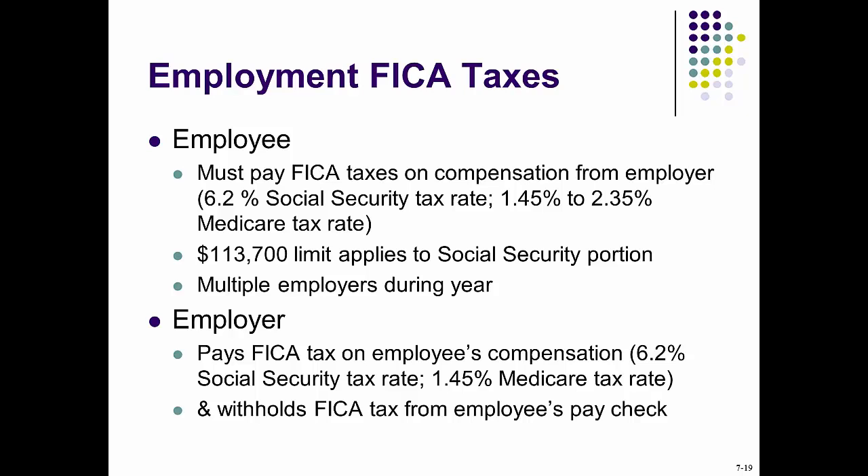FICA represents intergenerational transfers where the working supports the retired. The Social Security tax rate is 12.4%. Half of it will be paid by employees and half by employers, or if you are a self-employed individual, then you have to pay both.